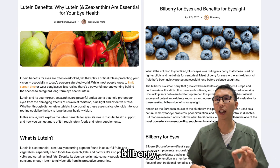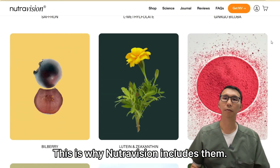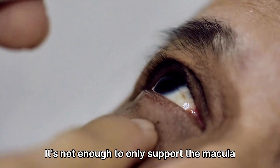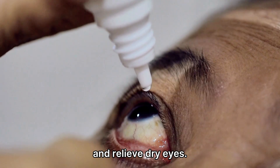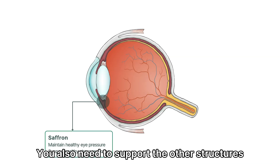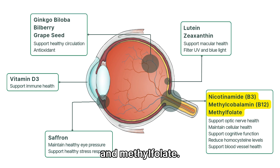Now, lutein, zeaxanthin, and bilberry — they are important, and this is why NeutraVision includes them. But real support demands more. It's not enough to only support the macular and relieve dry eyes. You also need to support the other structures that keep your vision alive, with nicotinamide, methylcobalamin, and methylfolate.